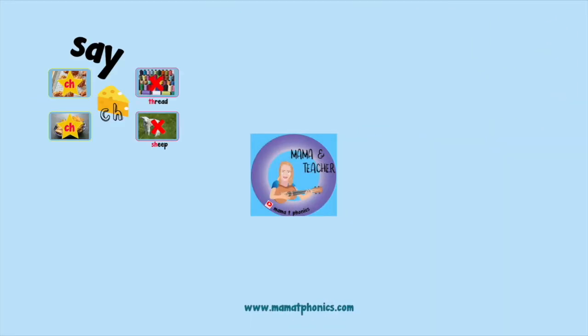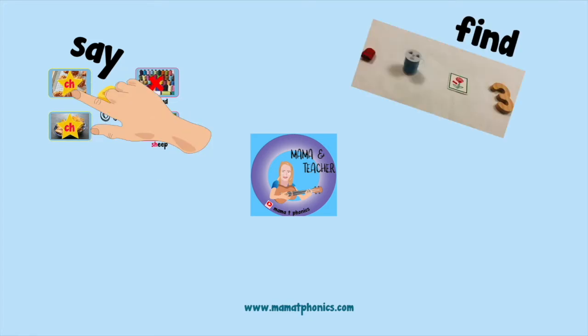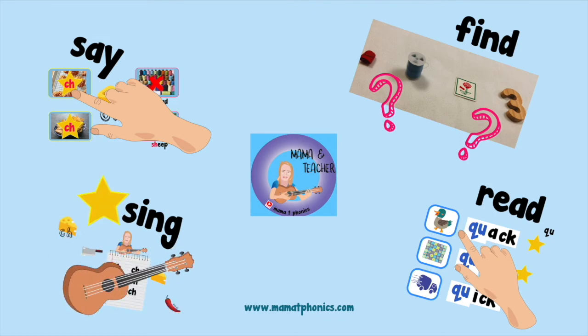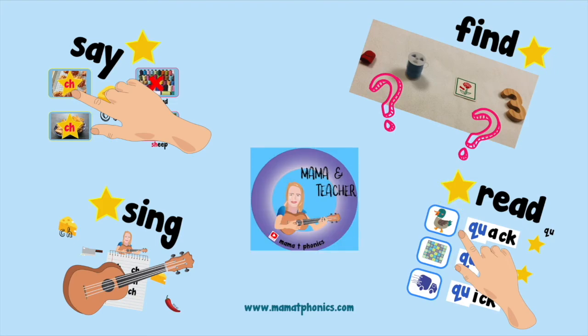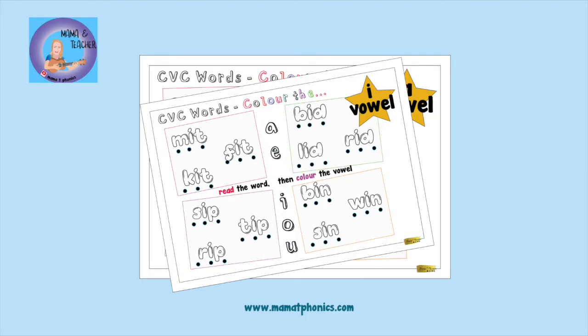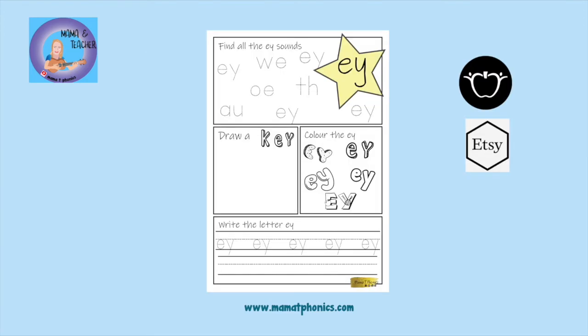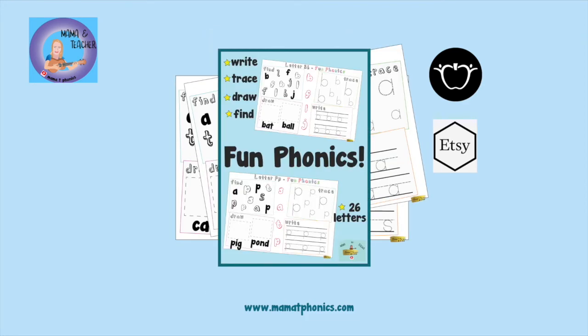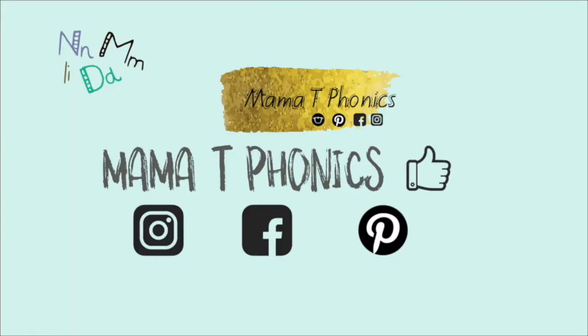Wow! You have learned to say the sound, find the sound, read the sound, and sing the sound. With all this practicing you're going to be an amazing reader. Well done! Be sure to check out more videos to keep practicing those phonics. If you would like to practice your phonics and letter sounds more at home, visit my Etsy or Teachers Pay Teachers shop — just look up Mama T Phonics. If you like this video, please give it a thumbs up. Wait, before you go — subscribe to my videos!